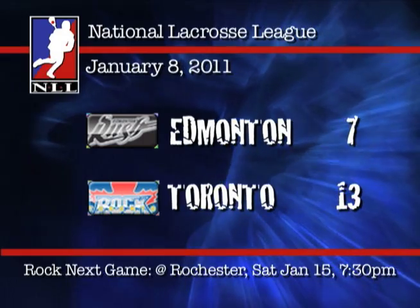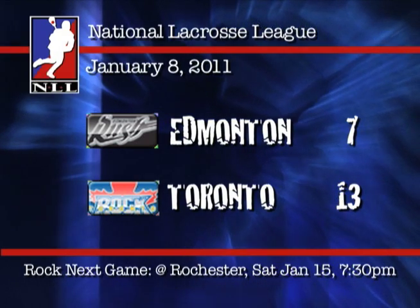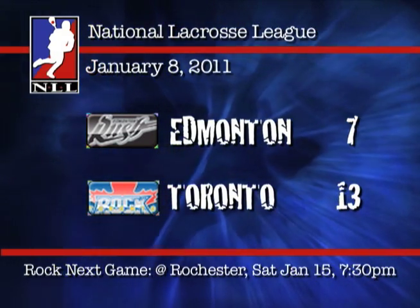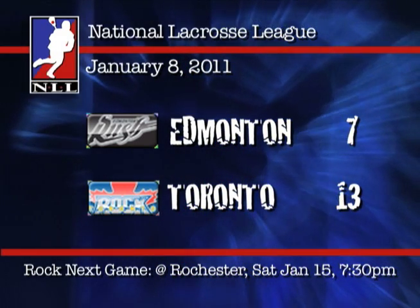The Toronto Rock win their home opener by a score of 13-7 over the Edmonton Rush. The Rock will travel to Rochester on Saturday night to take on the Nighthawks. Game time is 7:30, a game that can be seen live on TSN 2.